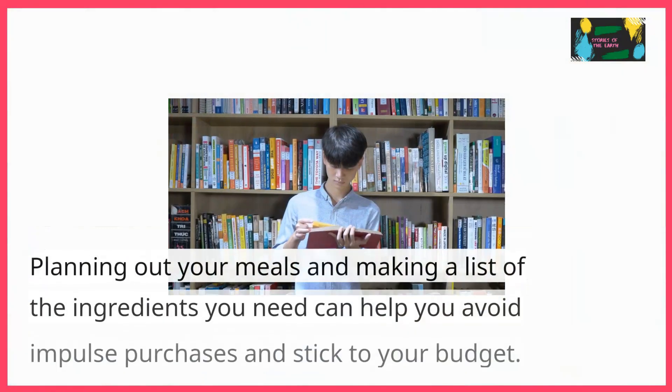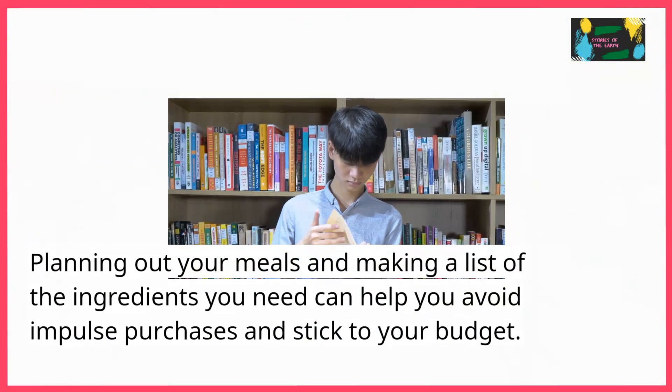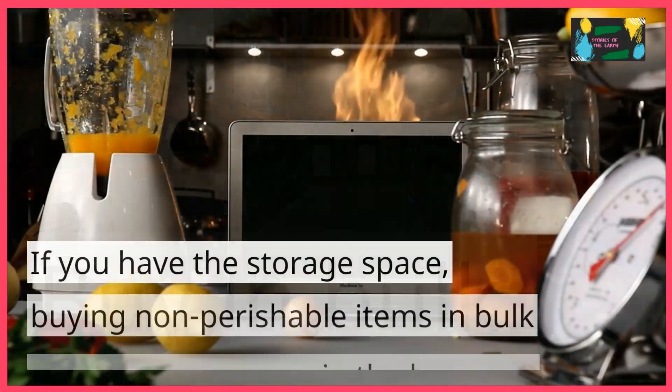Make a list before you go shopping. Planning out your meals and making a list of the ingredients you need can help you avoid impulse purchases and stick to your budget.